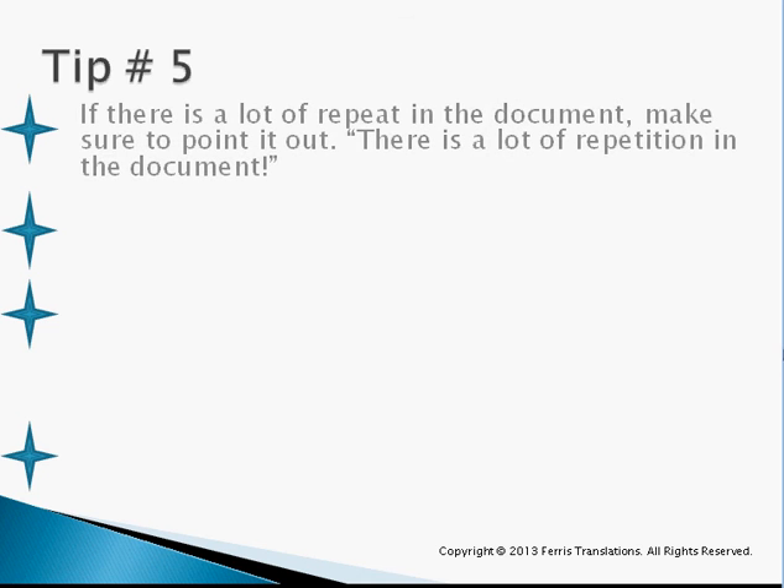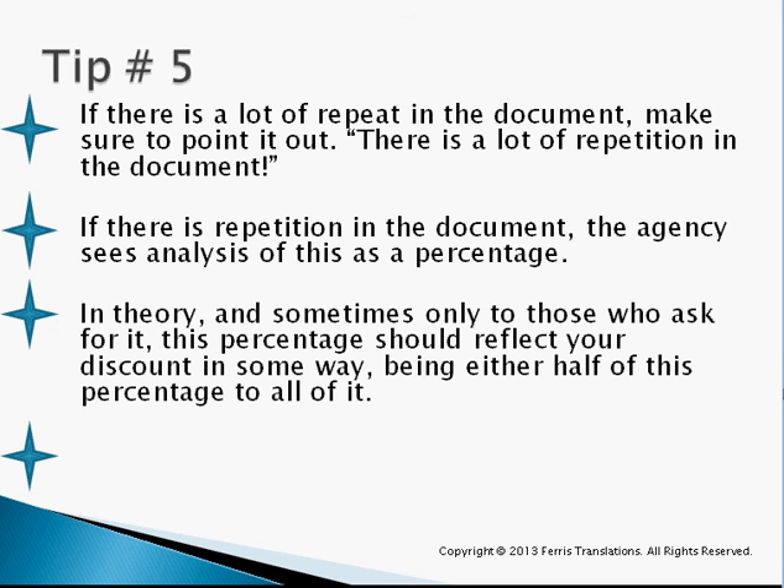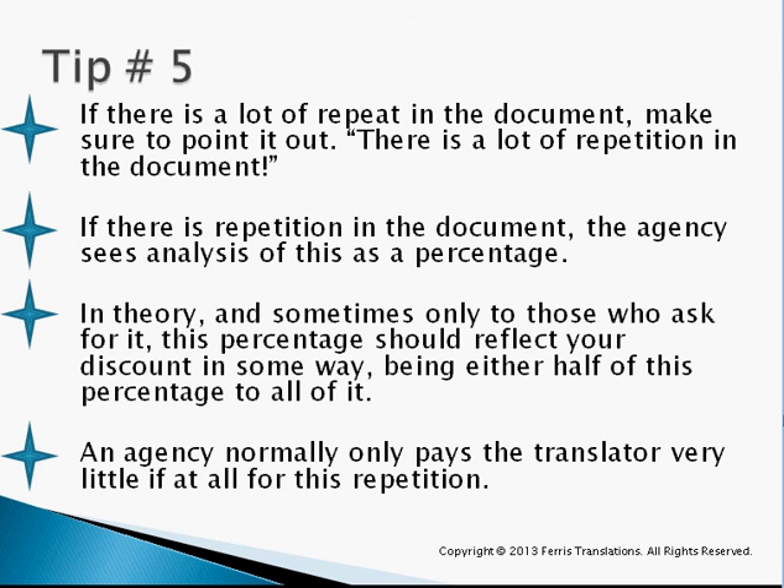Tip number five: if there is a lot of repetition in a document, make sure to point it out. I'm not saying you have to analyze the document, but if it's obvious that sentences or various words repeat several times, make sure you point it out. If there's repetition, the agency sees that as a percentage when they do an analysis — for example, 30% repetition. If there is 30% repetition in the document, you probably have a good chance of getting a 15 to 30% discount, depending on how competitive that translation office is. An agency normally pays their translators very little, if at all, for repetition. It's good to pay a translator something because it still has to be proofread, but if it's 100% repetition, agencies are barely going to pay for that.